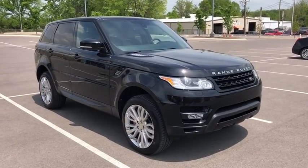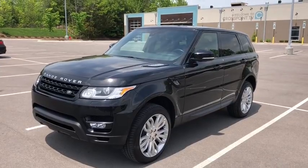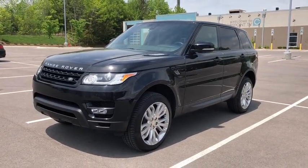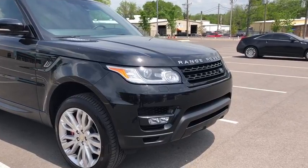The 2015 Land Rover Range Rover Sport. Powered by intelligence, brilliance by design. Range Rover Sport is in a class of one. This vehicle has less than 65,000 miles.